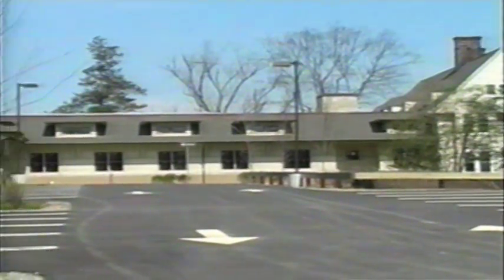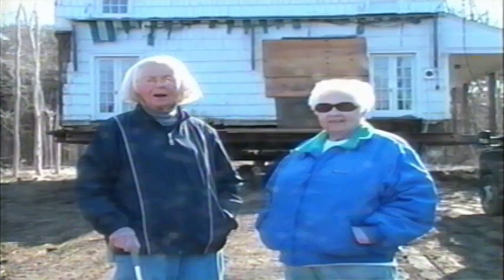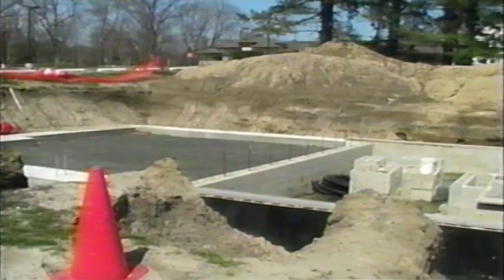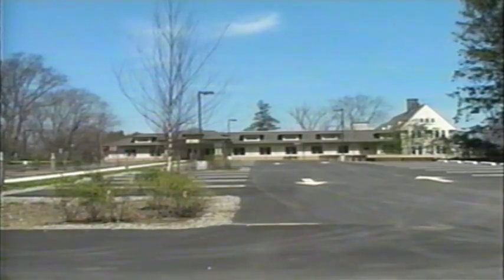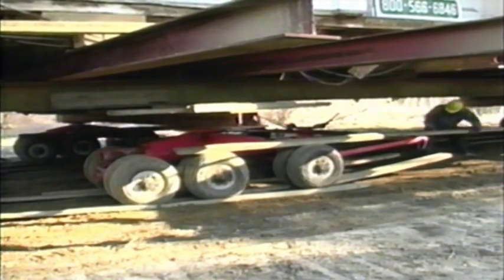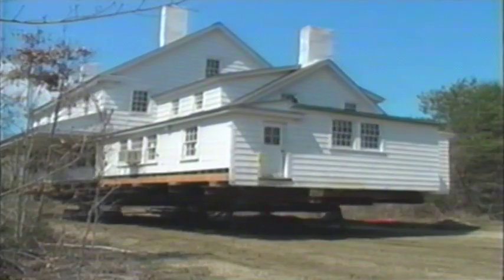They found a place in front of the new township library, and they found the people to take care of it and turn it into a historical museum. So they got started. First, they cut down the trees and made a path through the woods. Then they started building a new foundation for the house in front of the library. They lifted the house onto wheels, and slowly and carefully they pulled the house down the path to its new location.